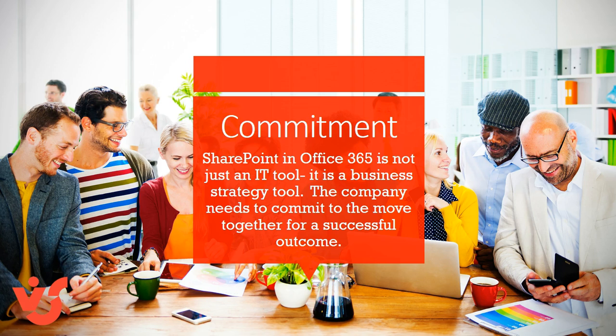SharePoint and Office 365 is not just an IT tool — it's a business strategy tool. The company needs to commit to the move together for a successful outcome.